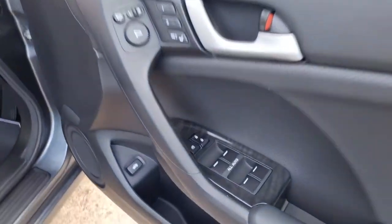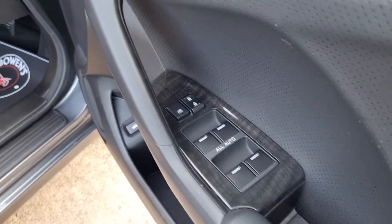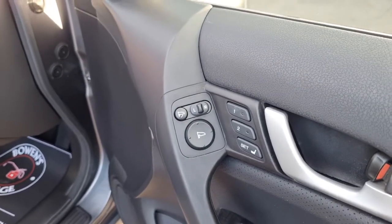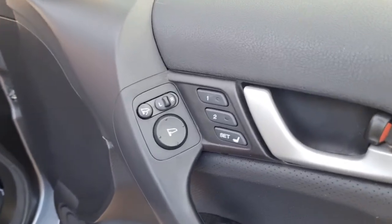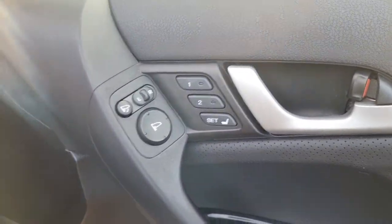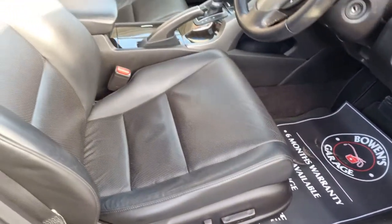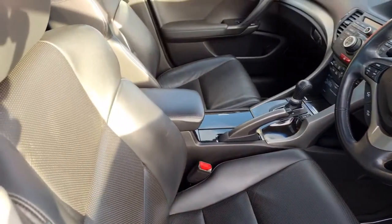Of course you get remote central locking, four electric windows, and electronically adjustable and power folding door mirrors. Those numbers there are to do with the seats — it's got memory seats, they're electric.